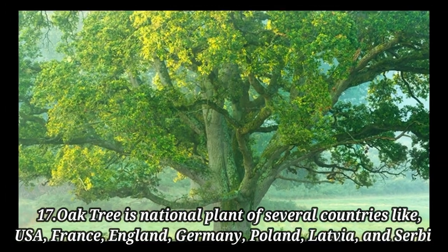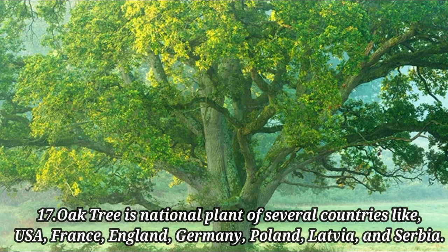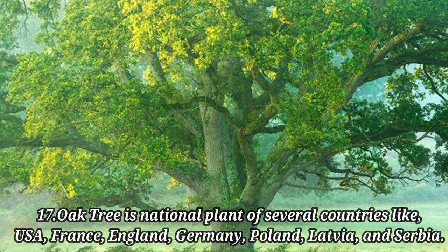The oak tree is a national plant of several countries like USA, France, England, Germany, Poland, Latvia, and Serbia.